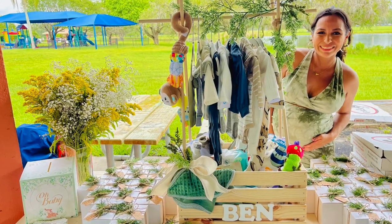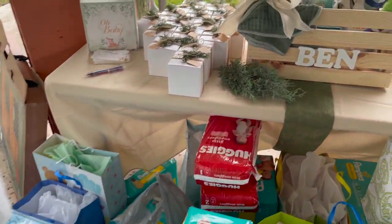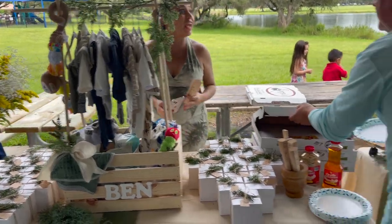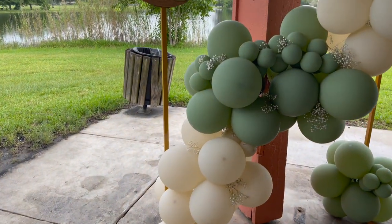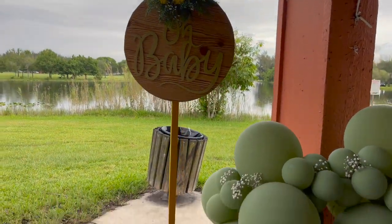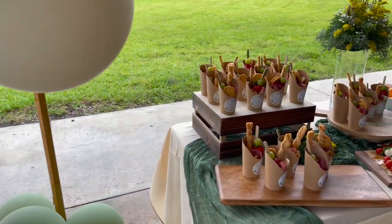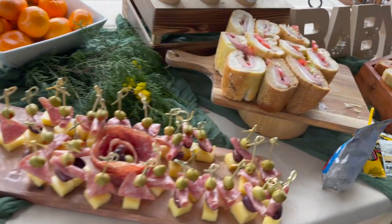We actually found this RV park because of a baby shower — a very special baby shower for our soon-to-be new little grandbaby, Ben, who will soon be here. That's how we knew about the RV park — because of the pavilions. They rented a pavilion for the baby shower, and we found out there were spots for RVs.